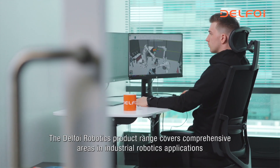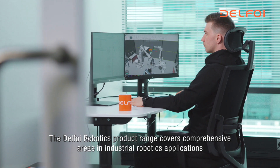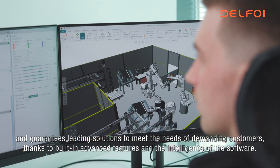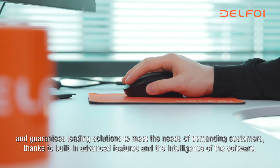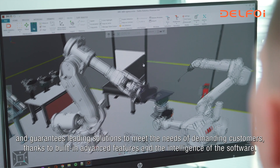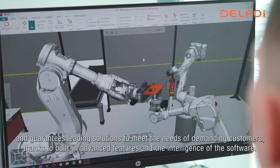The Delpho Robotics product range covers comprehensive areas in industrial robotics applications and guarantees leading solutions to meet the needs of demanding customers, thanks to built-in advanced features and the intelligence of the software.